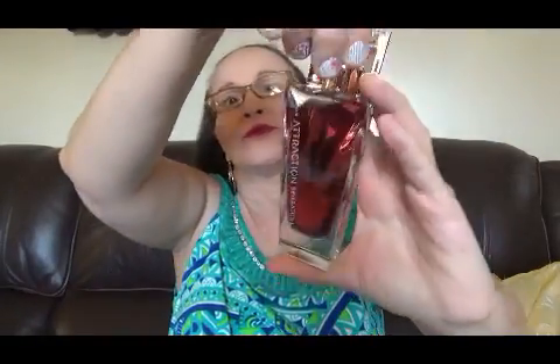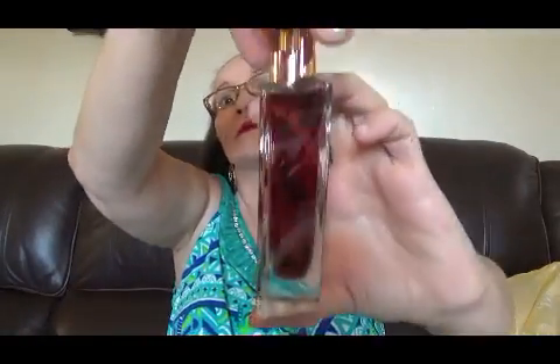También me compré otro que se llama Attraction Sensation. Este lo mandé a buscar — es de la línea de Avon de México, también lo mandé a buscar. Miren la botellita como es: super cute. Tiene un color bien precioso, ese color rosadito me fascina. Y miren la caja, completamente rosadita.